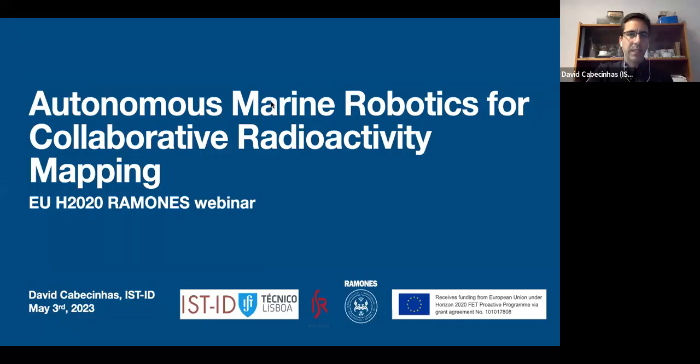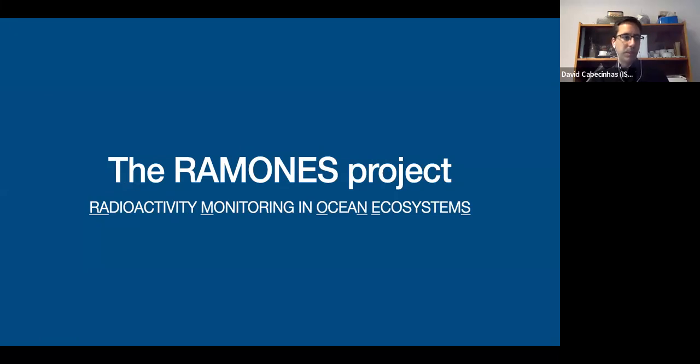Thank you for the introduction. I'll be presenting this webinar on autonomous marine robotics for collaborative radioactivity mapping in the context of the RAMONES EU project. This is not just my work; it's the work of all people here at IST and also some of the partners within RAMONES who worked on the work packages that we are leading. I'll give a brief introduction to the RAMONES project, its objectives, and the challenges this brings to marine robotics.